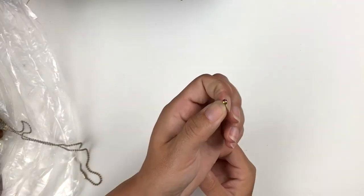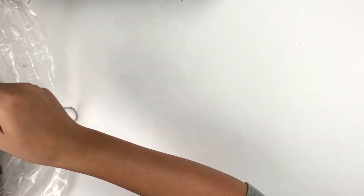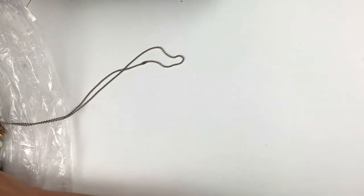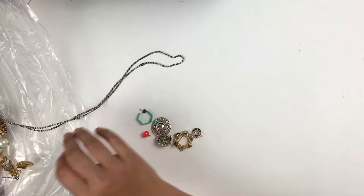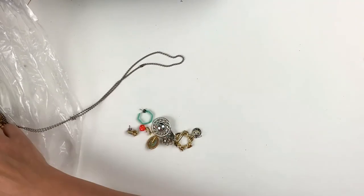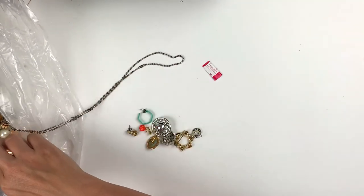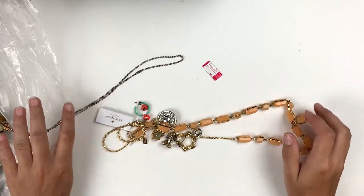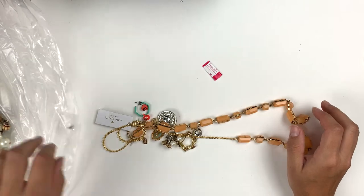Here's a little gold tone stud with a little pink gem in it. I'm thinking I got some little bits right here that'll come out. This lot's going to have a lot of earrings.